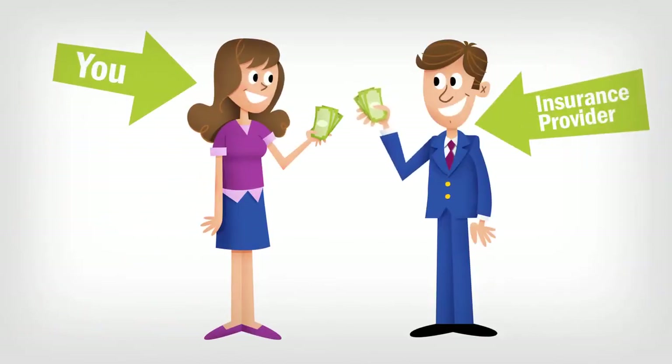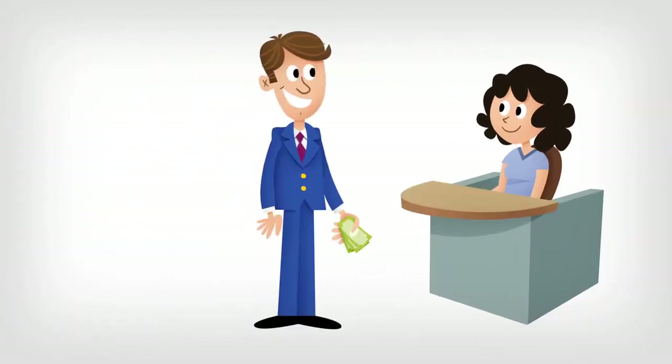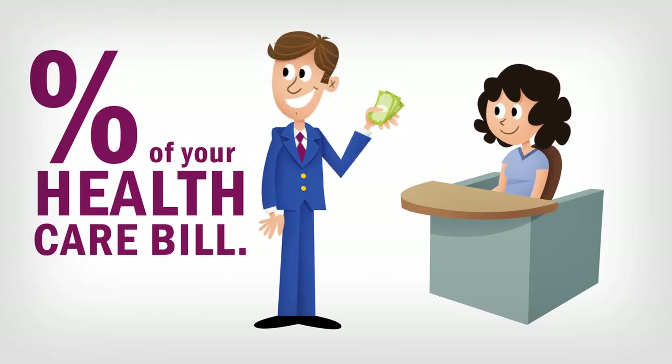Co-insurance is a way of meeting your share of health costs under some health plans. If you have a health plan with co-insurance, your health insurer pays a percentage of your health care bills for certain services while you pay the remaining percentage.